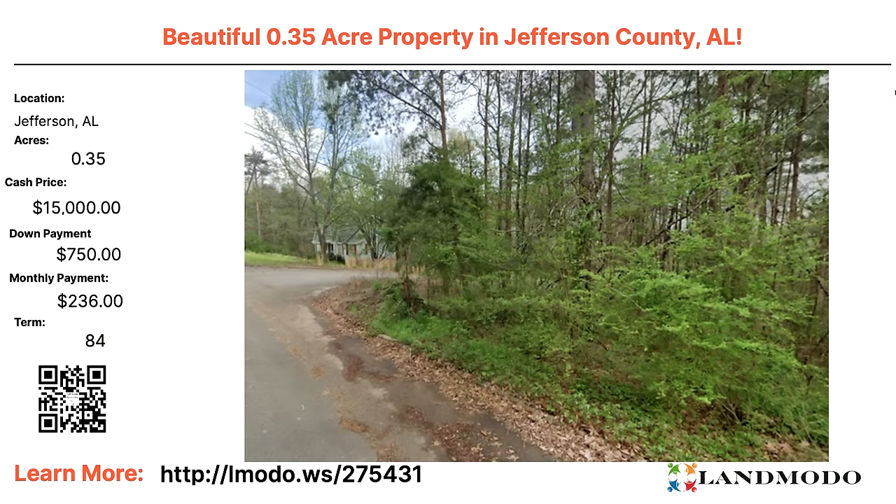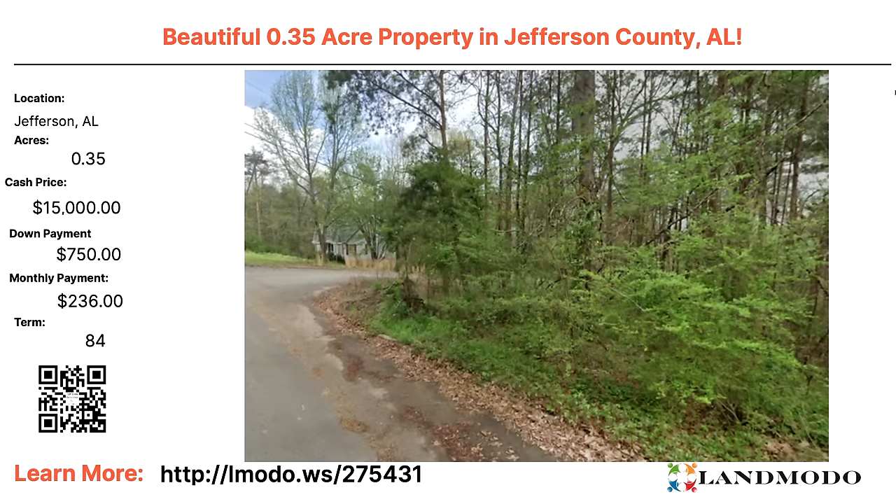Our first property is in Jefferson County, Alabama — just outside of Birmingham, northern Alabama. We have 0.35 acres. Cash price $15,000 with $750 down and then $236 a month for 84 months. To get more information, scan the QR code or go to elmoto.ws followed by the property number 275431. This is a nice buildable lot — you can see a house in the background and a paved road.